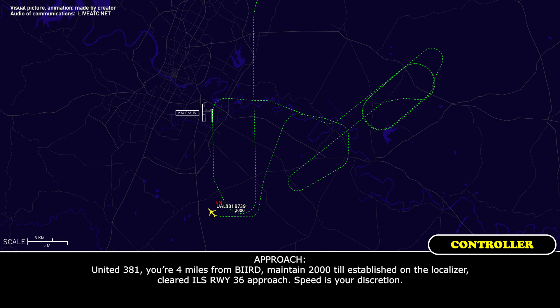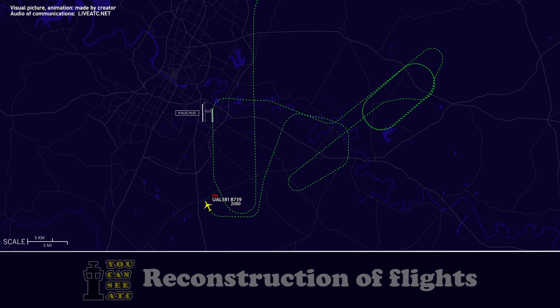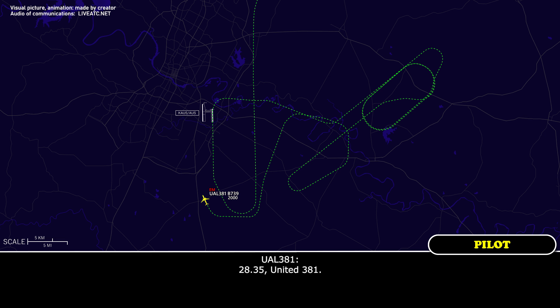United 381, you're 4 miles from Byrd, maintain 2,000 until established on the localizer, cleared ILS runway 36 left approach, speed at your discretion. Maintain 2,000 until established, cleared ILS runway 36 left, United 381. United 381, once you're on the localizer, contact tower on 128.35. 28.35, United 381.